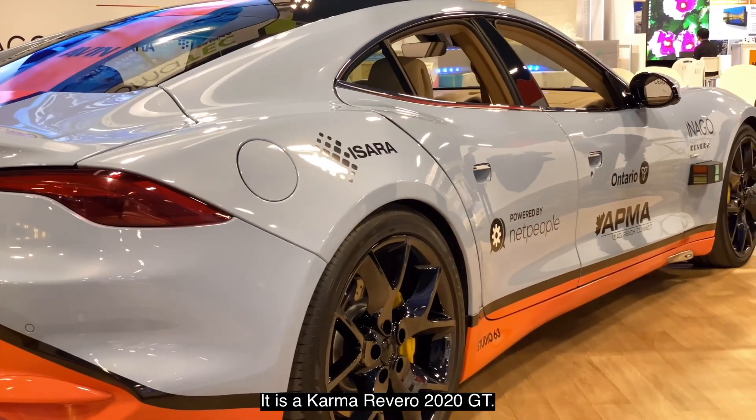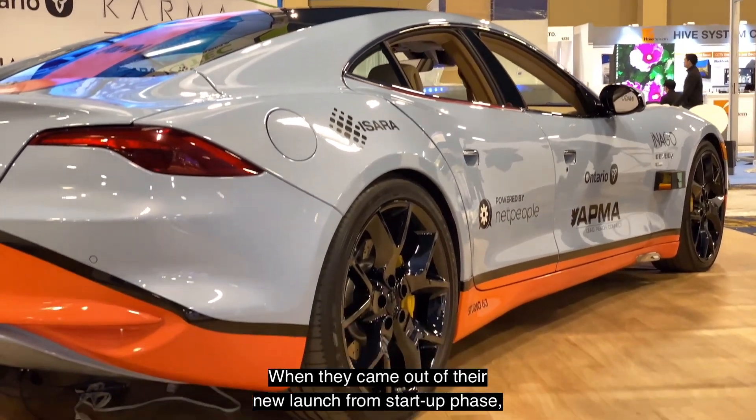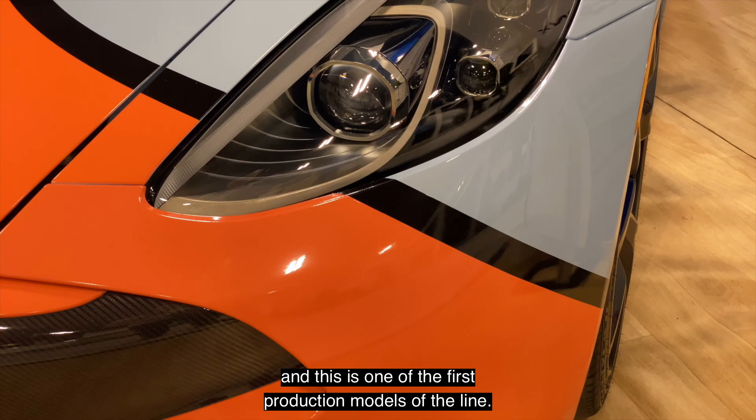This is the latest vehicle that we have for the Autonomous Vehicle Innovation Network's Demonstration Zone fleet. It is a Karma Rivero 2020 GT. When they came out of their new launch from startup phase, this is their new flagship vehicle and this is one of the first production models off the line.